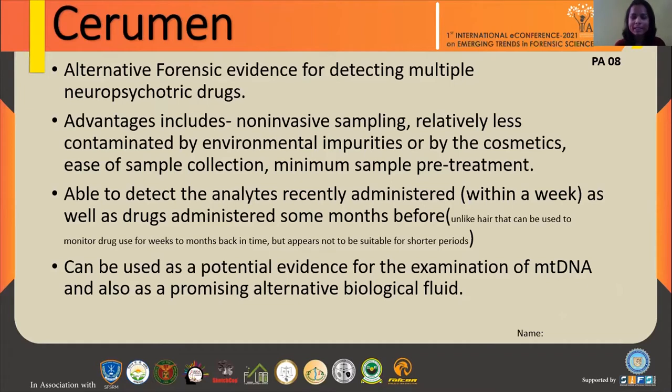Cerumen is also not contaminated by cosmetics the way hair and sweat sometimes are. Cerumen can detect analytes recently administered in the body, like drugs recently administered. And drugs administered months before can also be detected — unlike hair, which can monitor drugs administered weeks to months back in time, but is not suitable for detecting drugs administered over a shorter period.